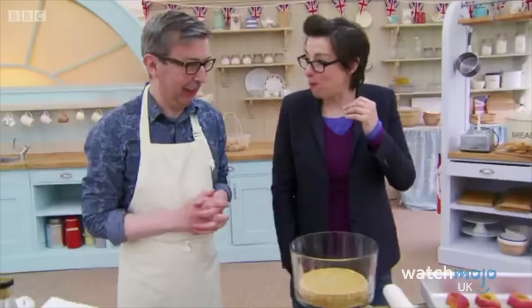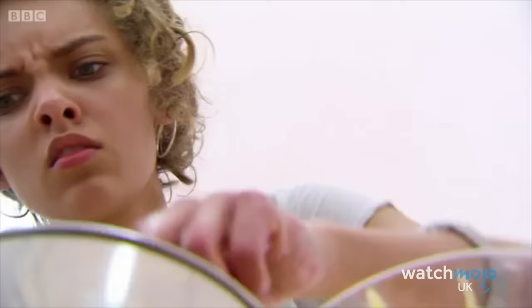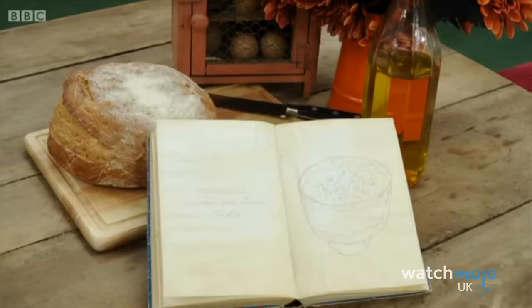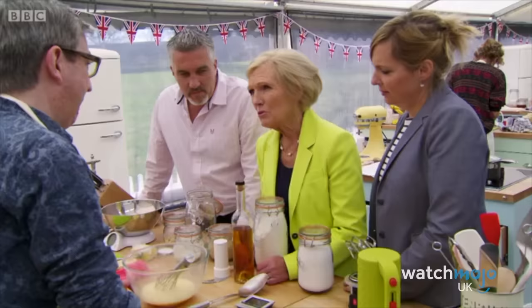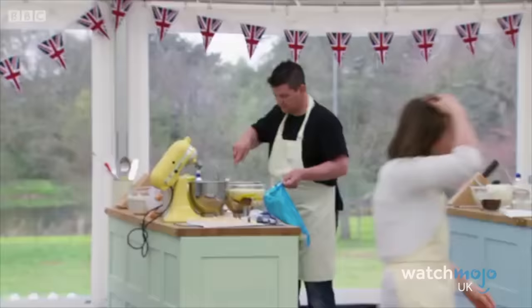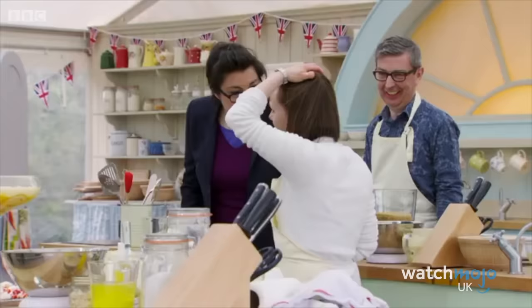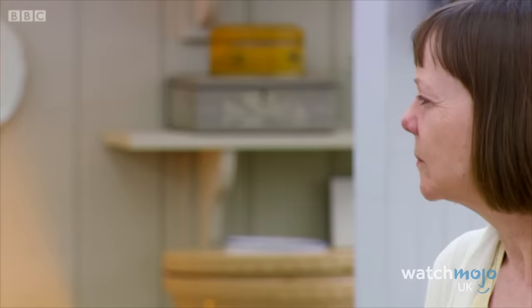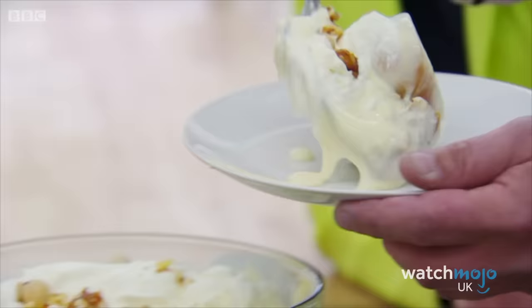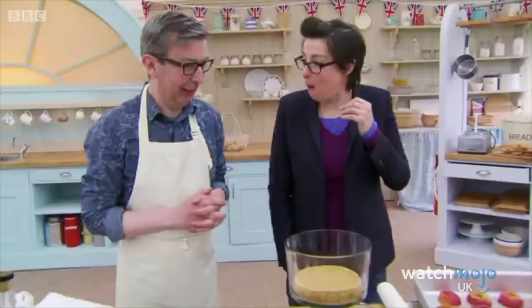It seemed as though Howard couldn't avoid disaster in Series 4, and it started to seem like bad luck was following him everywhere. Just one episode after the incident with Sue and the English muffins, Howard was making an apple and caramel trifle when Deborah accidentally used the custard he had made, taking the wrong bowl from the fridge for her own tropical trifle. She was appropriately apologetic and offered up her own custard for Howard to use, and luckily the judges were willing to acknowledge what had happened and judge the results accordingly.